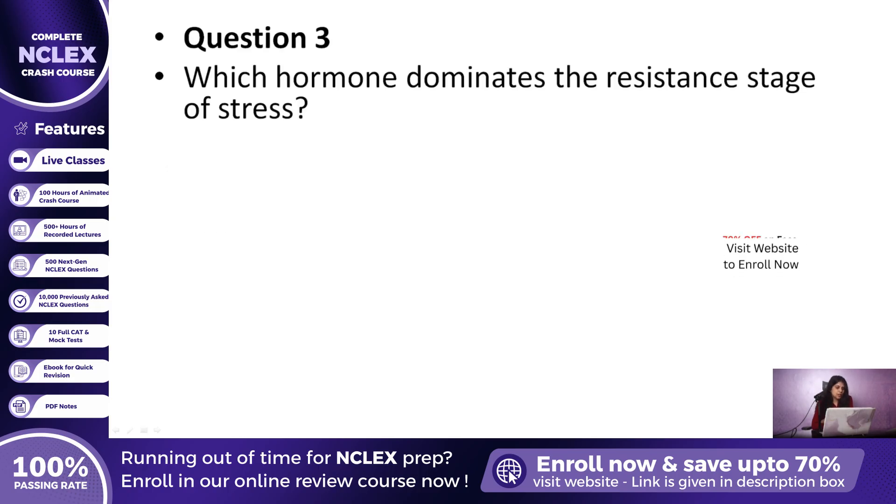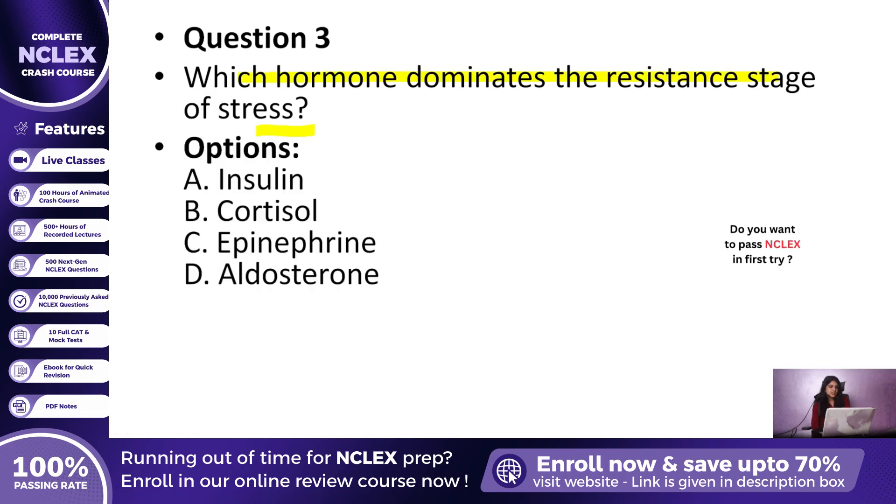Question 3: Which hormone is dominant during the resistance stage of stress? A. Insulin, B. Cortisol, C. Epinephrine, or D. Aldosterone? The correct answer is B, Cortisol. This hormone maintains glucose and blood pressure during long-term stress.